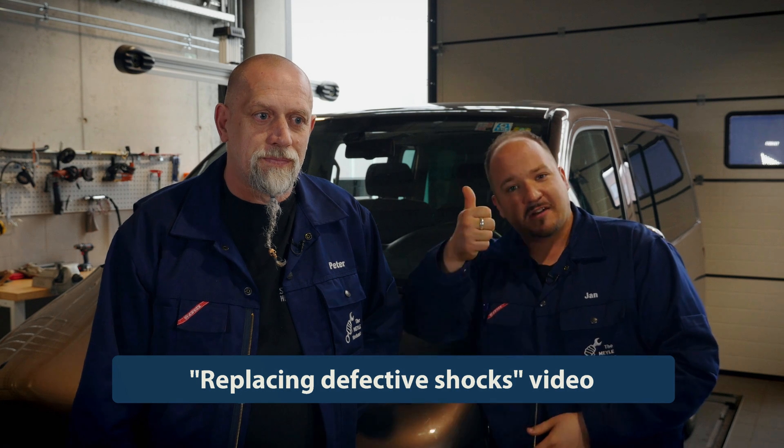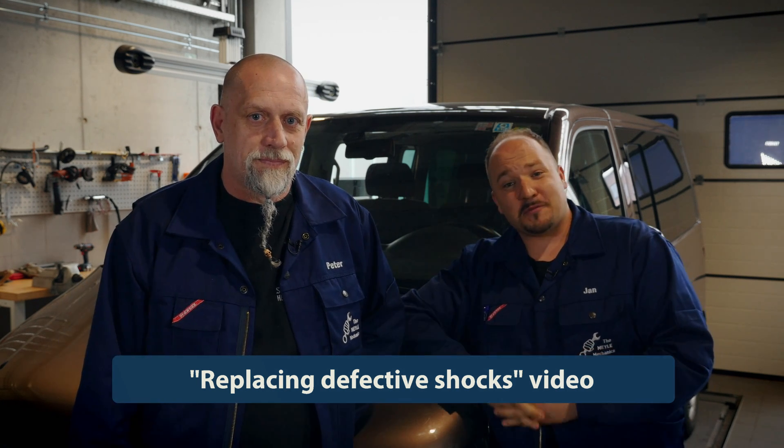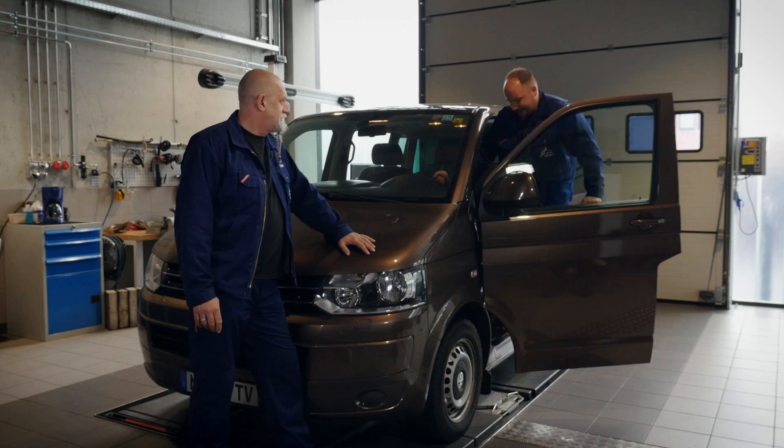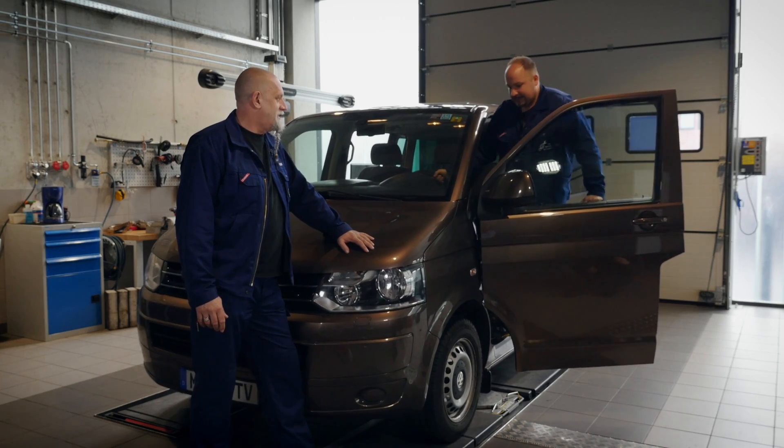And if you like this video, give a thumbs up! Bye, see you next time! Take care! [Outtake] Why does it always have to be me driving these wrecks? Well, you get what you deserve.